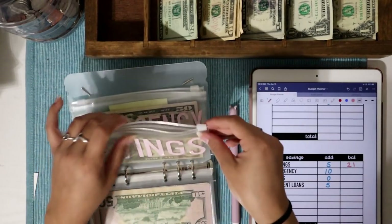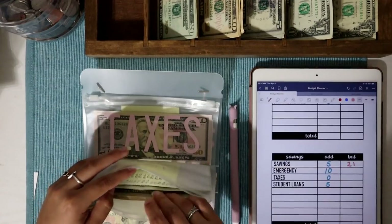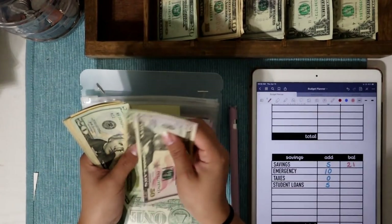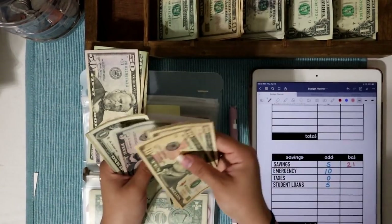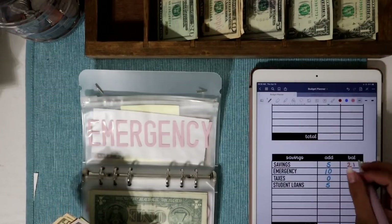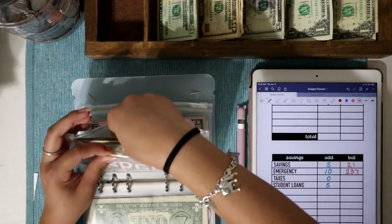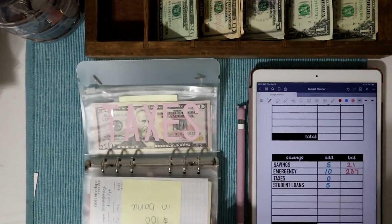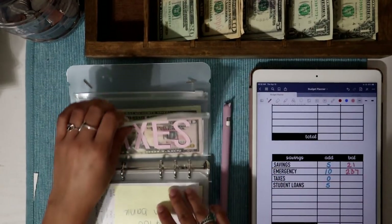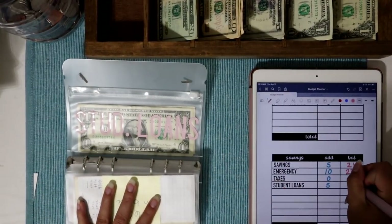Emergency fund is getting $10 today. It has some money in the bank too. The envelope now has $137, plus another $100, equals $237 — this is toward my next $1,000. I already have $1,000 saved in emergency fund deposited into my account, and I want to just track each $1,000 goal separately. Taxes is not getting anything this week — it ended with $733.